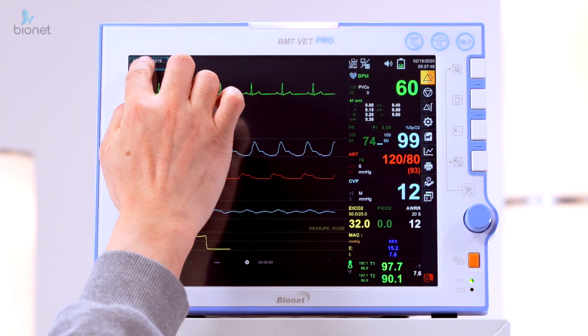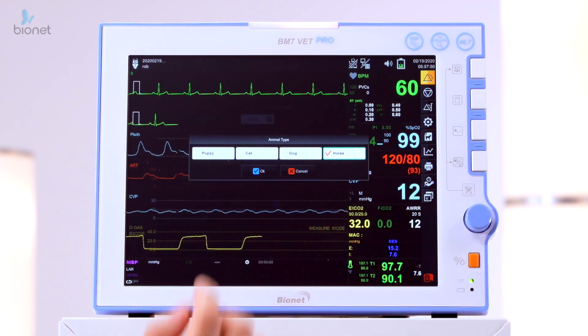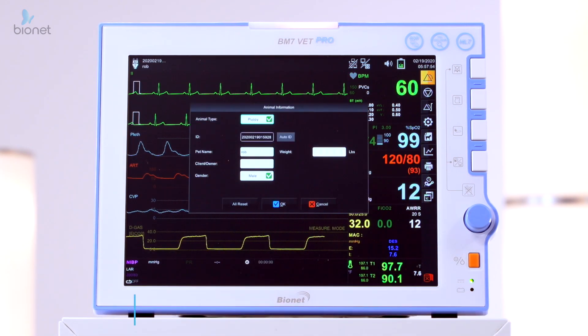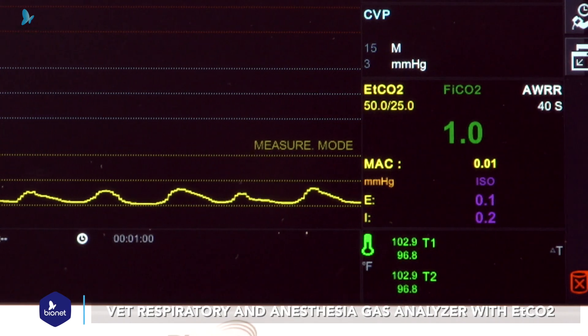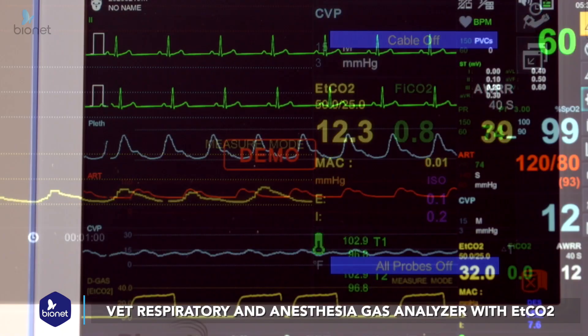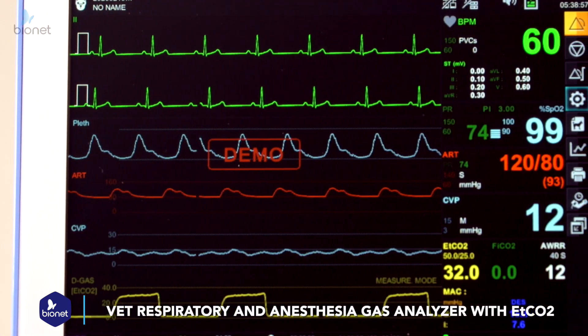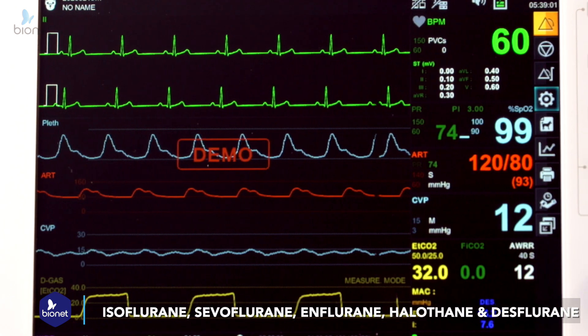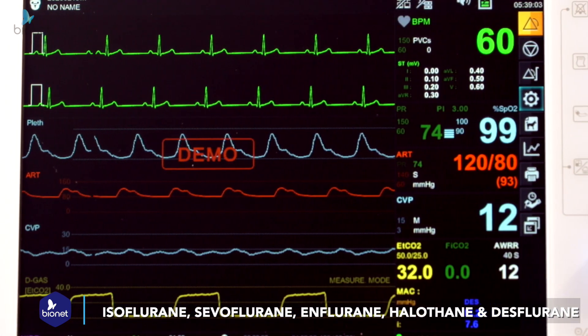Our BM7, designed for mid-to-high acuity veterinary nursing situations, is our next-level, fully-loaded animal monitoring system. It features Bionet's cutting-edge VET respiratory and anesthesia gas analyzer with ETCO2, and utilizes one of the five common anesthetic gas agents, such as isoflurane, sevoflurane, enflurane, halothane, and desflurane.